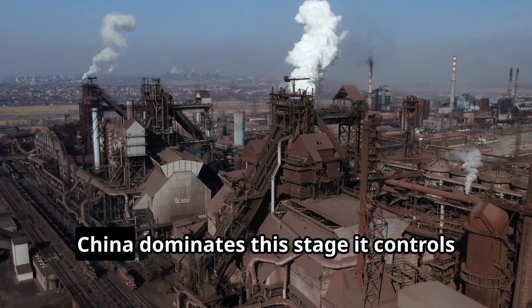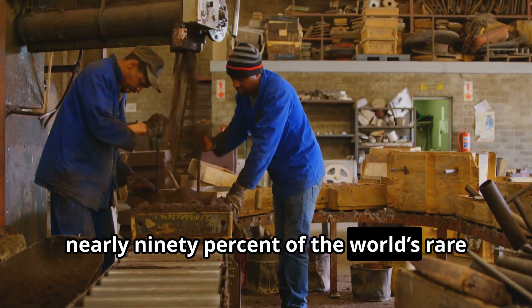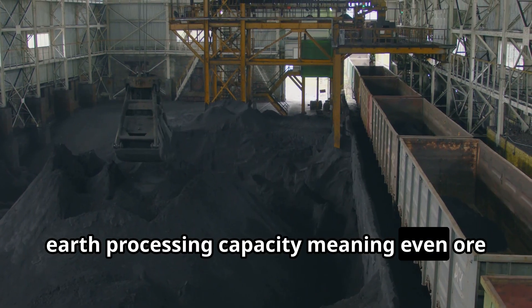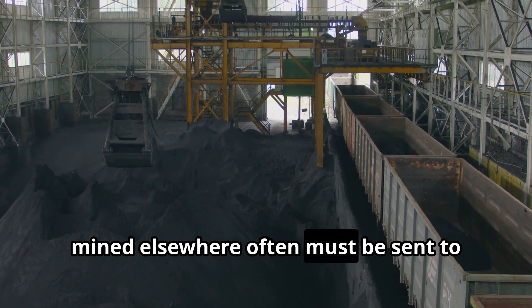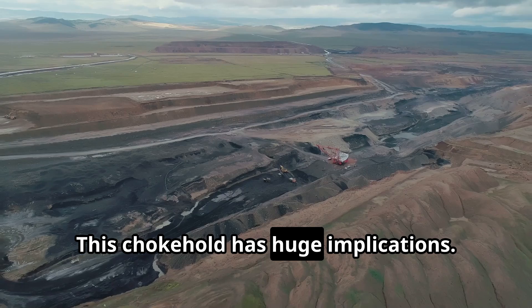Today, China dominates this stage. It controls nearly 90% of the world's rare earth processing capacity, meaning even ore mined elsewhere often must be sent to China for refining. This chokehold has huge implications.